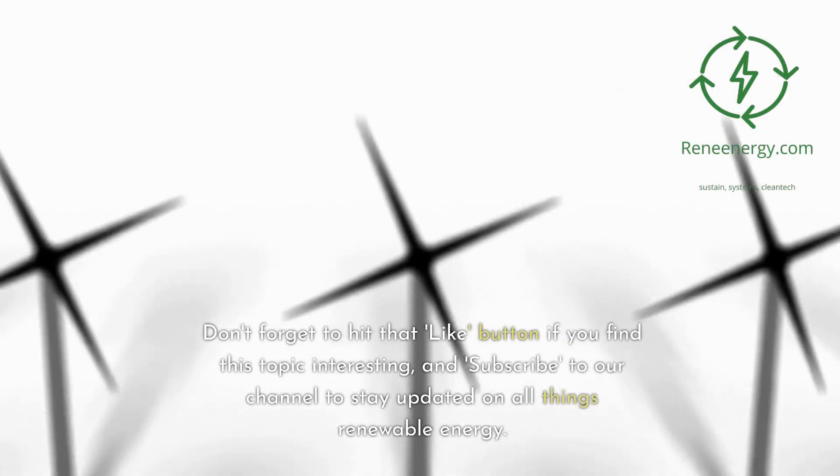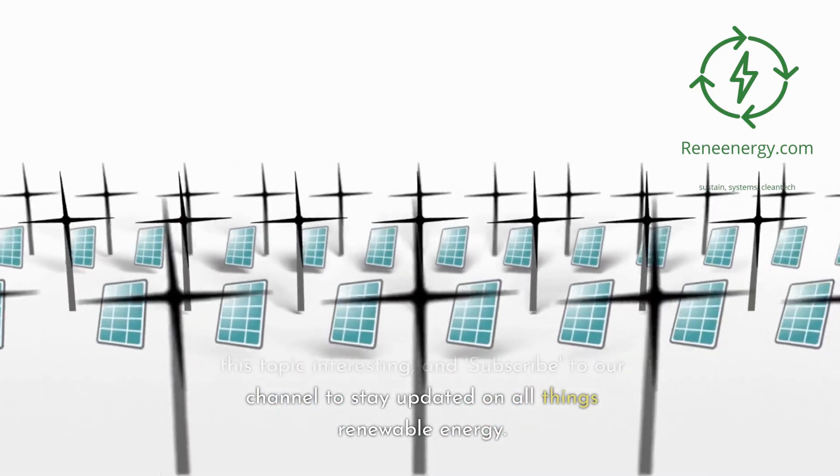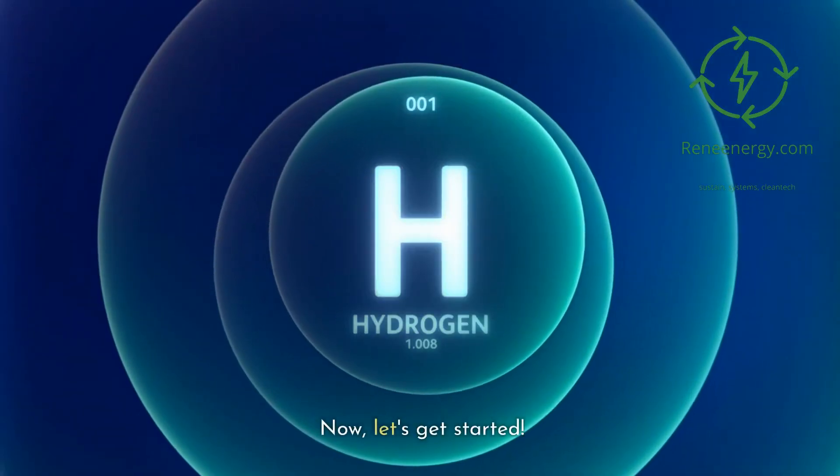Don't forget to hit that like button if you find this topic interesting, and subscribe to our channel to stay updated on all things renewable energy. Now, let's get started.